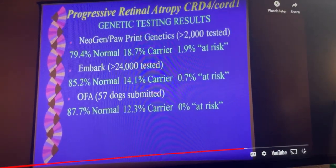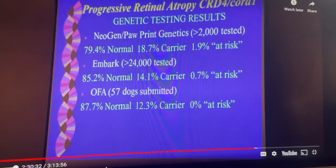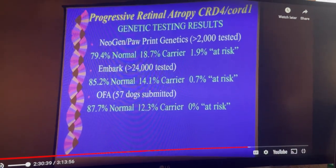Two last ones before we get into control of genetic disease. CRD4 or CORD1 PRA. This is a test you're going to get test results from on lots of different companies — Neogen, Embark, and so forth.